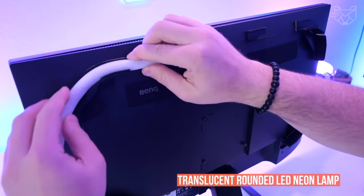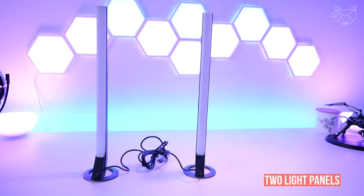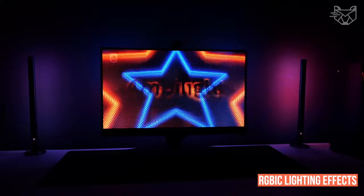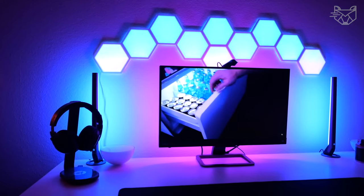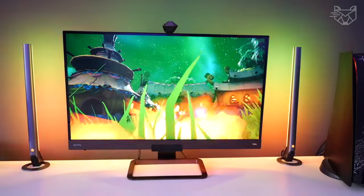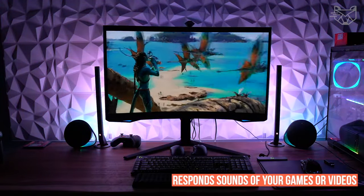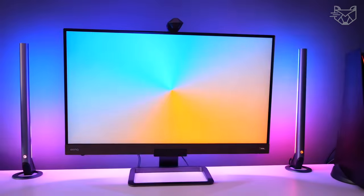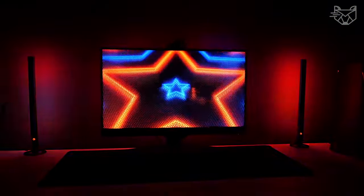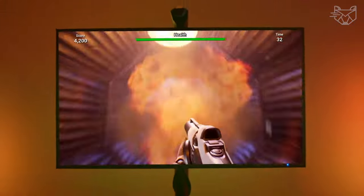The gaming kit contains a translucent rounded LED neon lamp and two light panels with curved edges to double the RGBIC lighting effects. These industry-leading lighting designs will envelop you in crisp lighting that will keep you in the gaming world. Enjoy a visual spectacle that responds to the sounds of your games or videos — the lights move seamlessly with your speaker sound and can also pick up sounds from your headphones to enhance immersive effects.